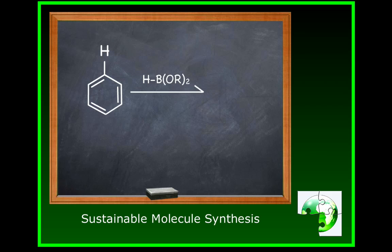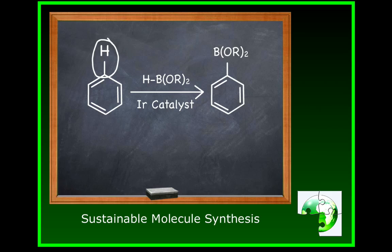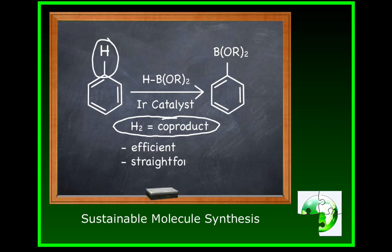The new, greener route to boronate esters is halogen-free. It uses only heat and a catalyst to directly activate an arene carbon-hydrogen bond, circled here on the left. The only co-product is hydrogen. The iridium catalysts used are robust and selective, and even allow some of the syntheses to be carried out in solvent-free conditions. This method is a new and powerful addition to the green chemistry toolbox, useful to molecular designers faced with the task of building large, complex molecules from simple building blocks in an efficient, straightforward, and environmentally benign manner.